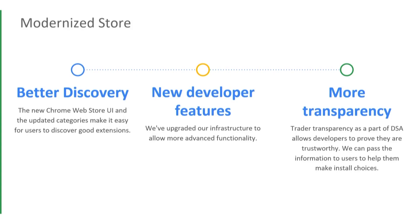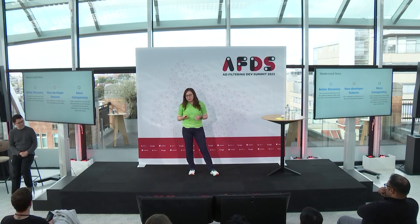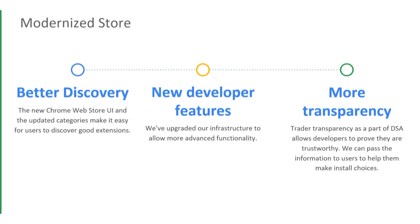Besides staying on top of trust, safety, and compliance, we have completely upgraded our store. We introduced improved discovery to better connect extensions to their potential users. Because of this new infrastructure, we are also able to build more features for developers, including automatic review if your extension has DNR rule-only changes, and also version rollback. We introduced more transparency — David talked about the DSA regulation. From next year, the store will mandate traders to verify their information, and we will pass this verified publisher status to users.